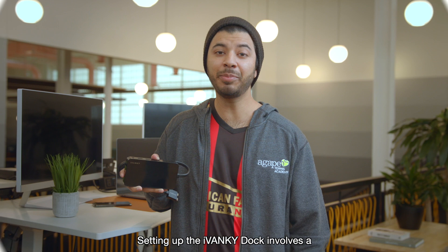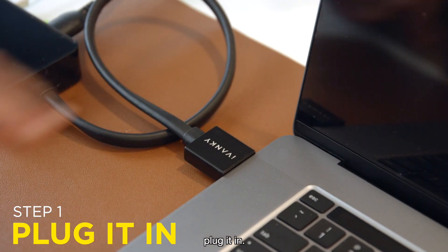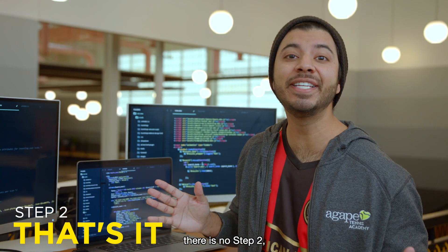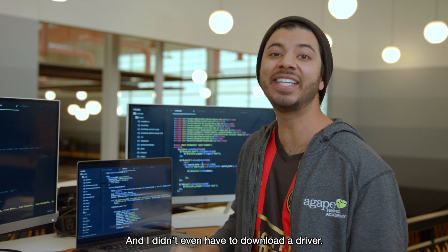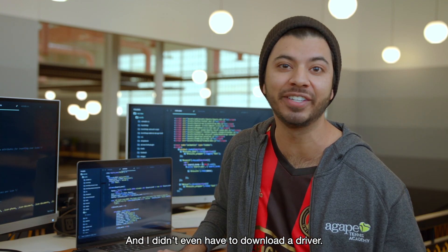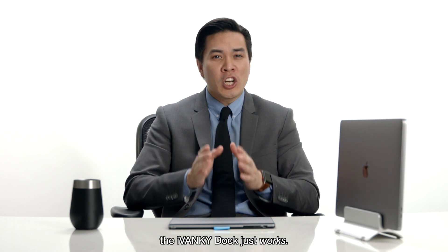Wait. Setting up the iVanki dock involves a highly complex process. Step 1: plug it in. Step 2: there is no step 2, because it's that easy. And I didn't even have to download a driver. No drivers needed because, just like your Mac, the iVanki dock just works.